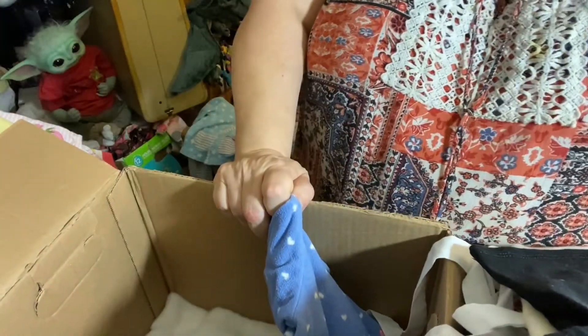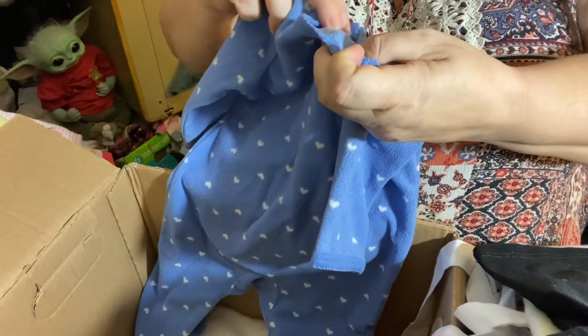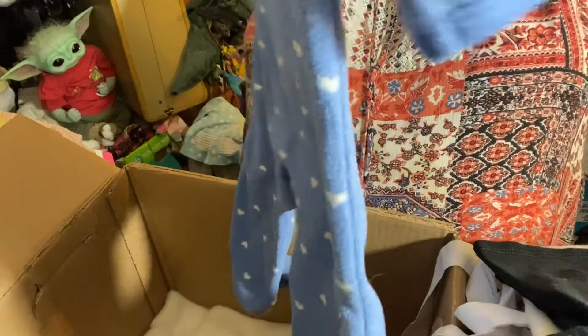It's late — I couldn't sleep, so I just thought I'd get up and open this box. And there's an owl sleeper with the hearts. Oh my goodness, it is so cute!